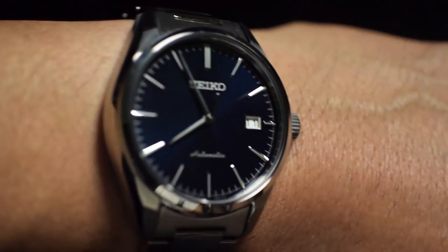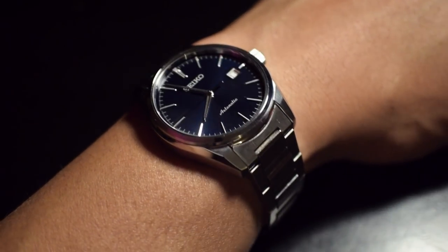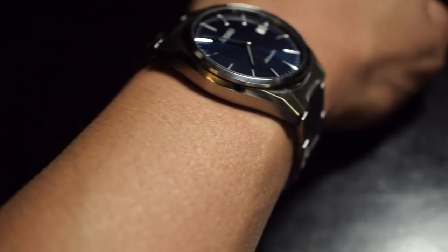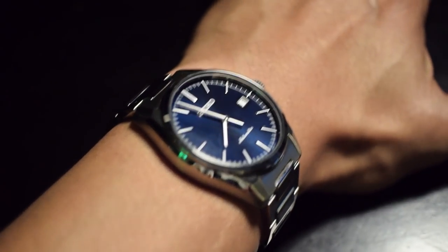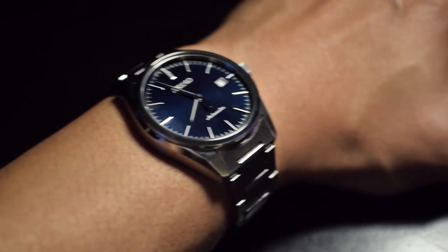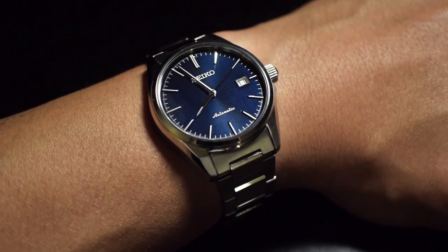The 39.5 millimeter case fits really — actually fits perfect on my wrist. It's 11.3 millimeters high — I didn't mean to say 11.8 earlier. It just has that low profile. The angular lugs sloping down just help it conform to the wrist.